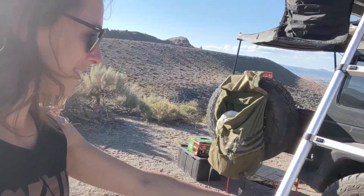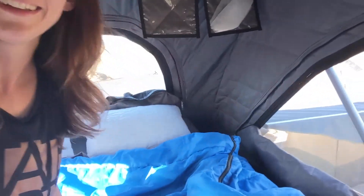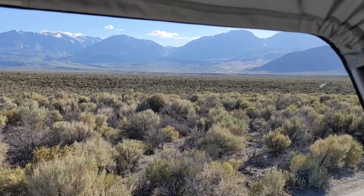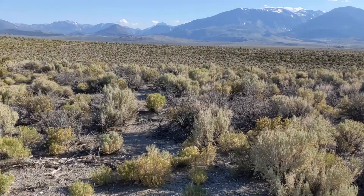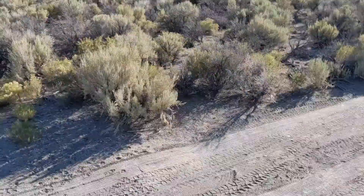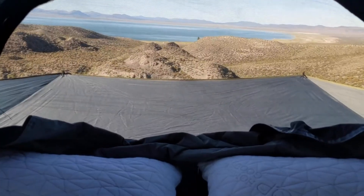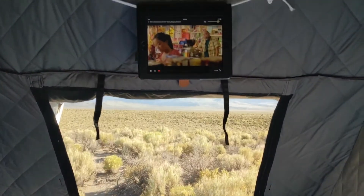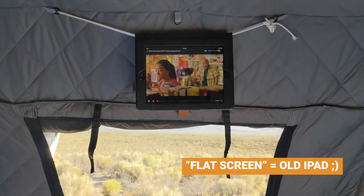Let's go up. Alright, I'm up here in our rooftop tent where the magic happens, as they say. And look at this view from our rooftop tent. We even have a flat screen up here so we can watch TV.